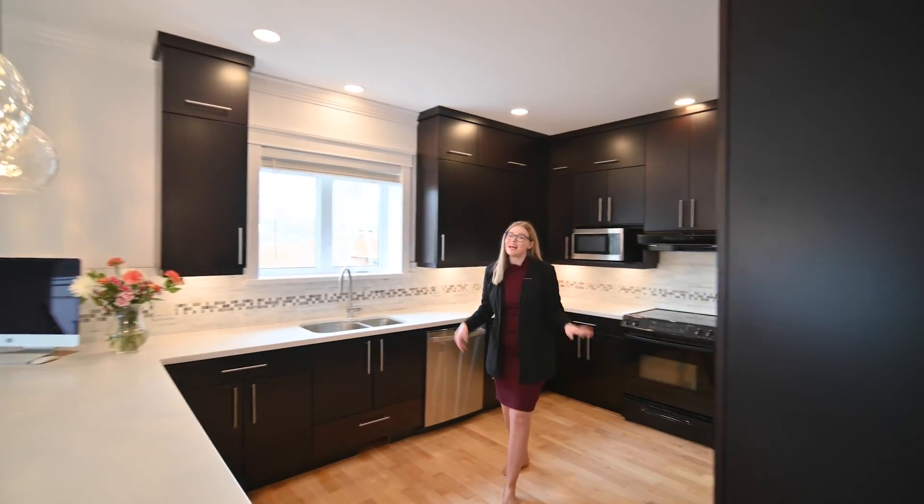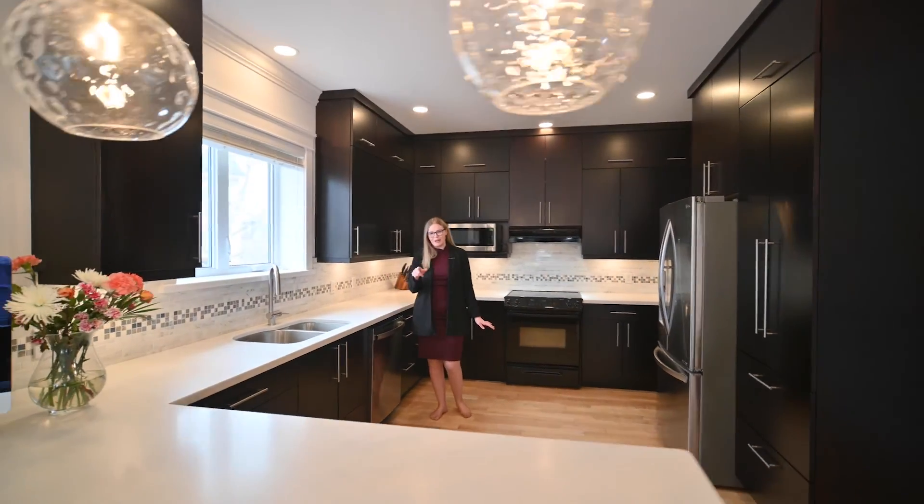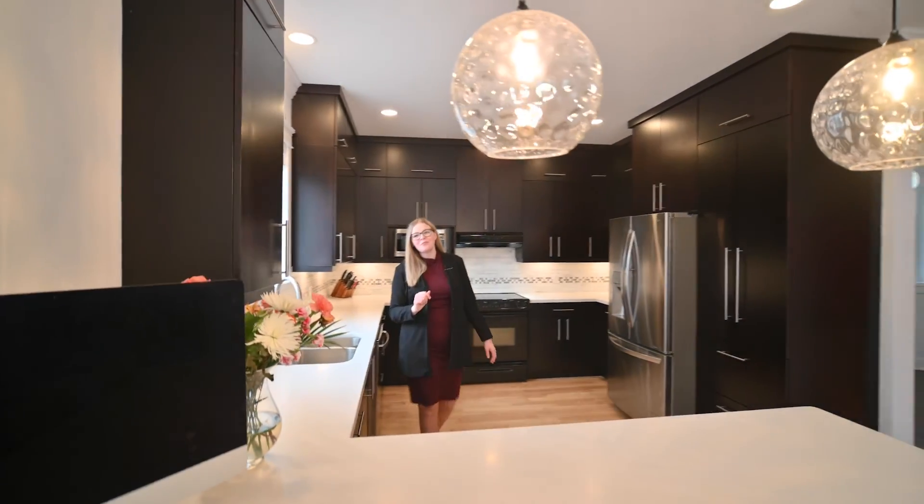The spacious kitchen has floor-to-ceiling cabinetry, Corian countertops, and a breakfast bar. Or head over to the dining room with views of the back deck.